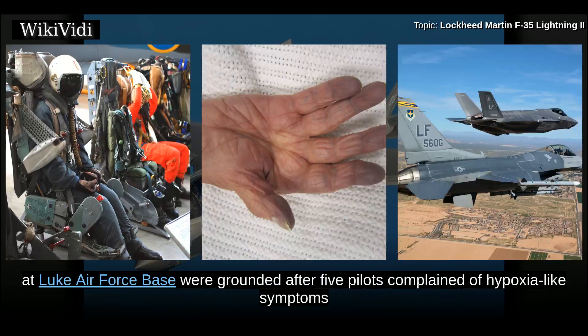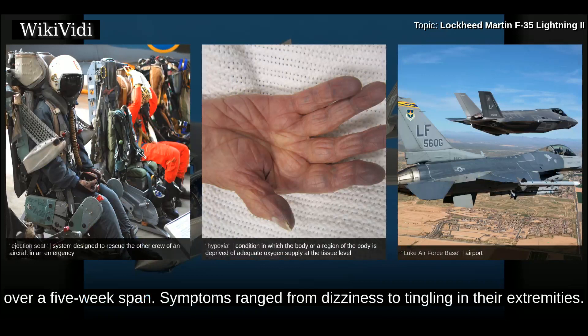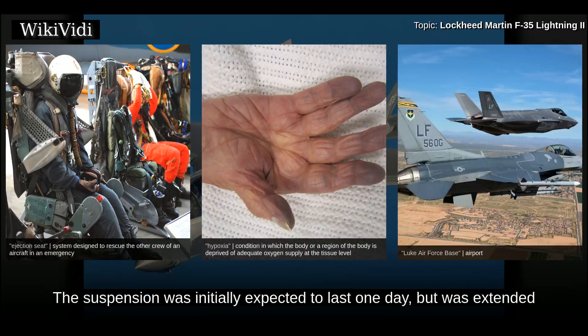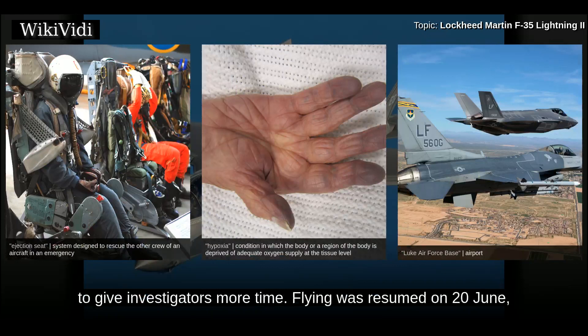On 9 June 2017, the 55 F-35s at Luke Air Force Base were grounded after five pilots complained of hypoxia-like symptoms. Over a five-week span, symptoms ranged from dizziness to tingling in their extremities. The suspension was initially expected to last one day but was extended to give investigators more time. Flying was resumed on 20 June with no direct cause having been found.